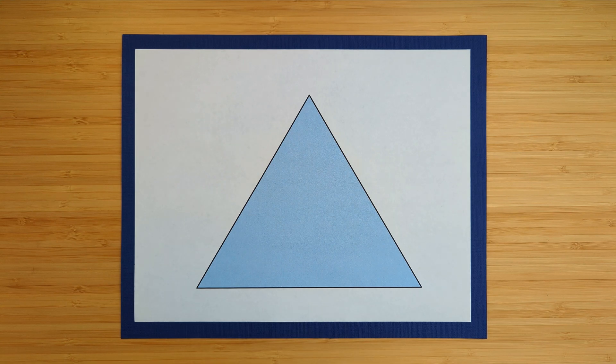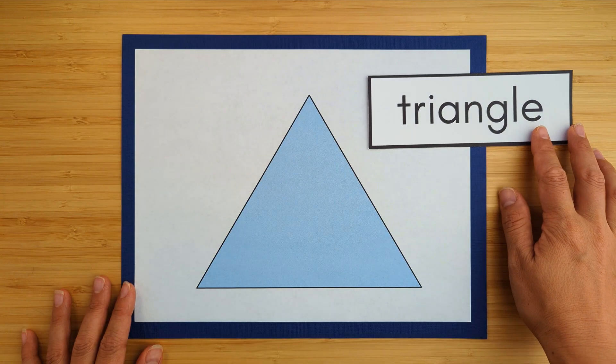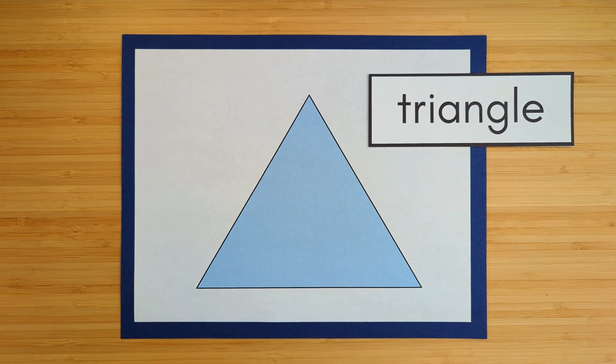This shape has one, two, three sides. What's it called? It's a triangle. A triangle has three sides.